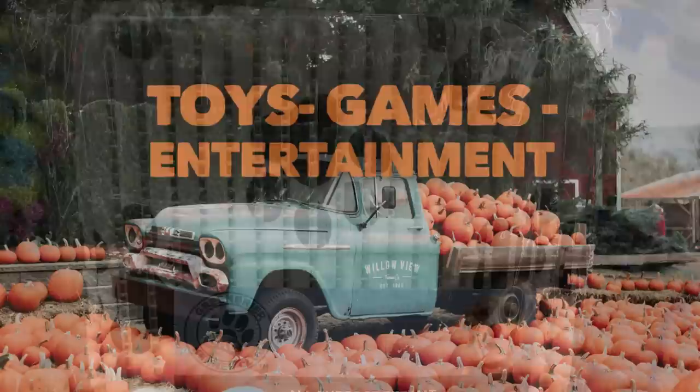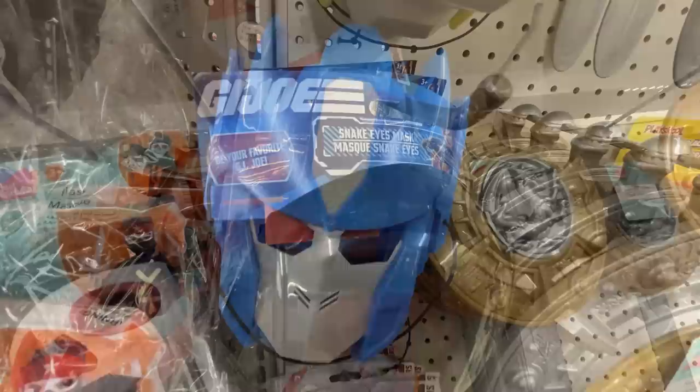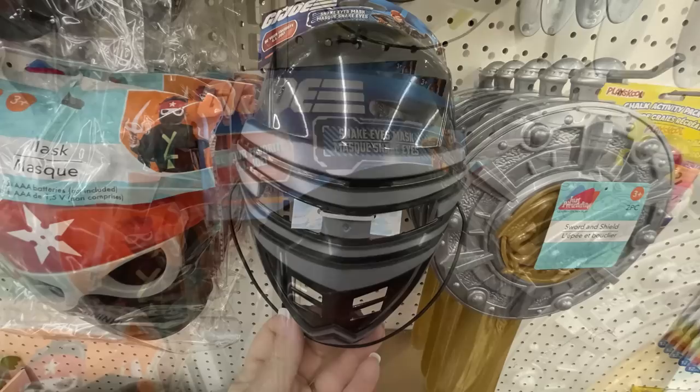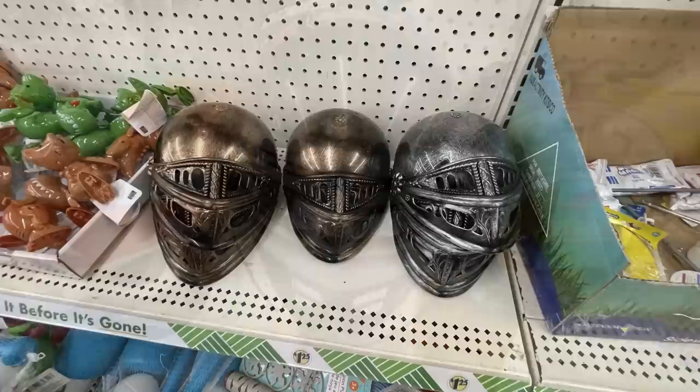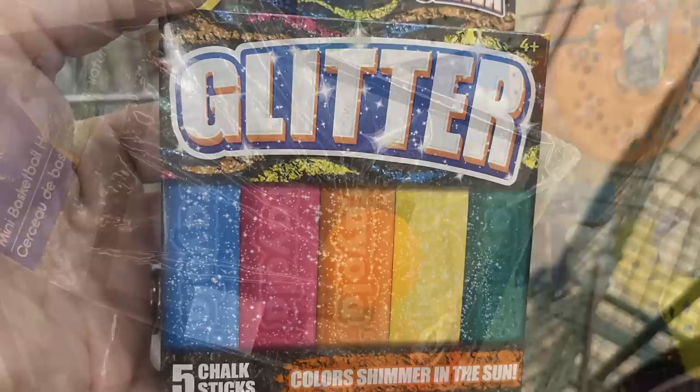For toys, games, and entertainment — they have some new masks: a Transformer mask in blue, a GI Joe mask, and a knight helmet in both gold and silver. There's also a large mini basketball hoop with a clear backing, and Crayola glitter chalk — you get five sticks that shimmer in the sun, in blue, red, orange, yellow, and green.